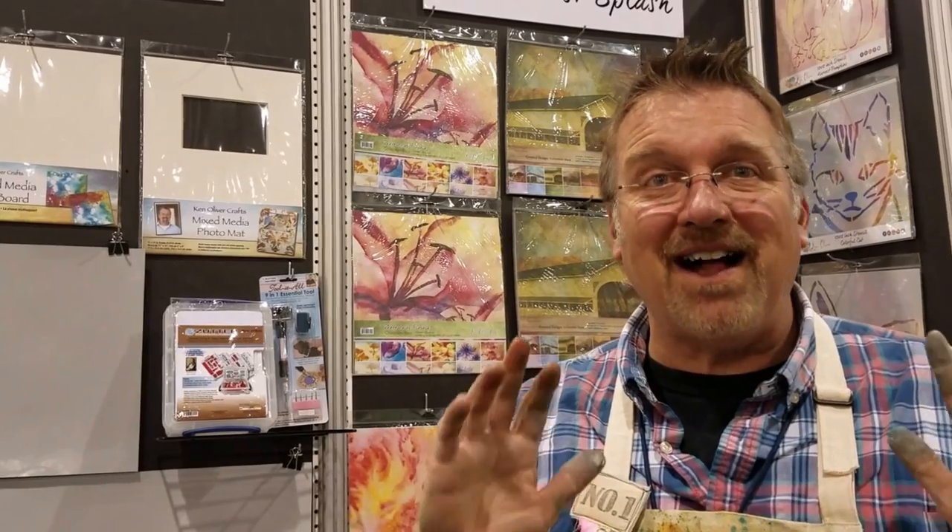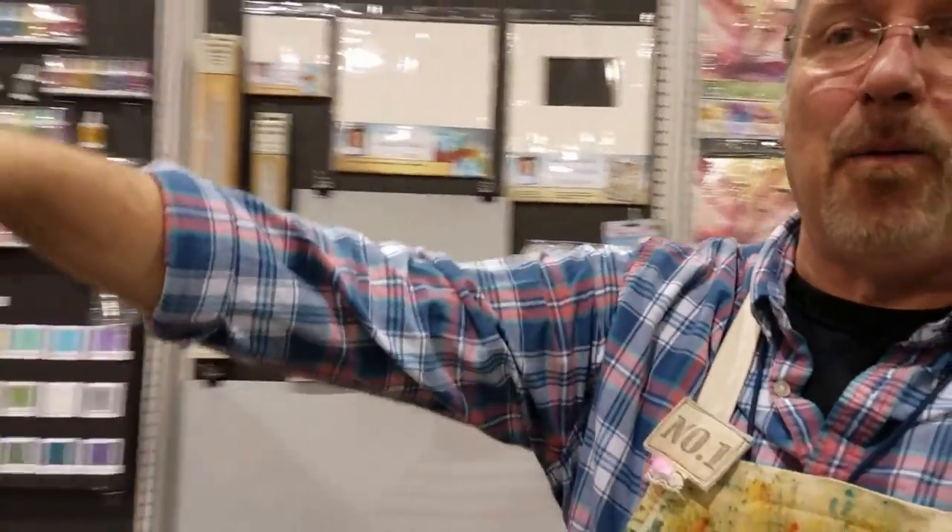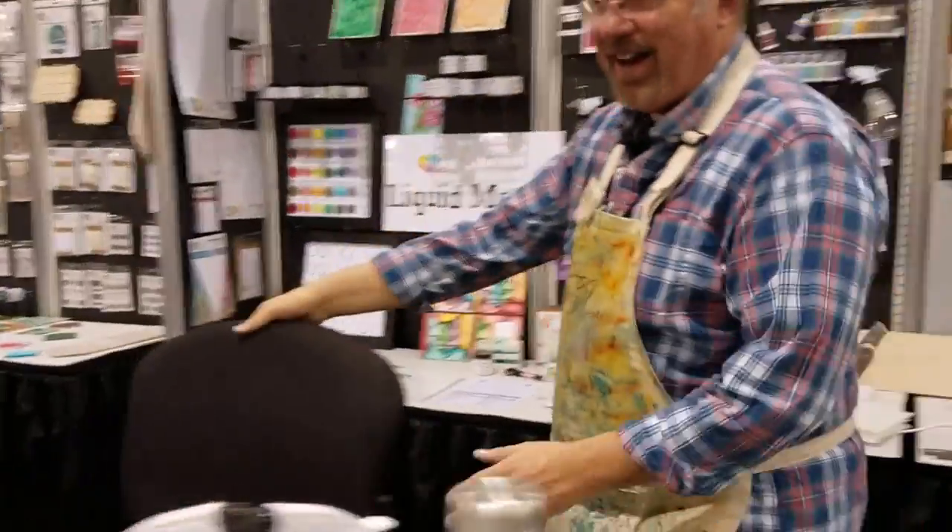Hi everybody, my name is Ken Oliver and I'm at Creativision 2017. I'm so excited because we're bringing lots of brand new products to the market that I know you are gonna love. One of the first things I want to show you — let's come and look at my work table right now. We're gonna walk right around here so I can show you hands-on what I got going on.